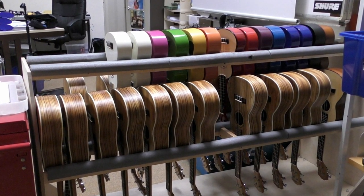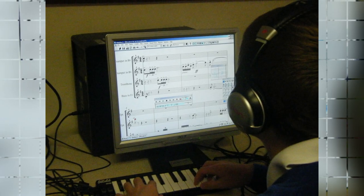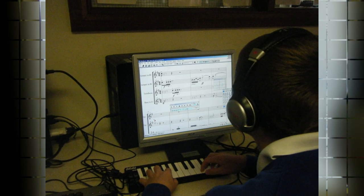The computers are predominantly used at GCSE level, but also enable Years 7, 8 and 9 to explore and experience music technology during their music lessons.